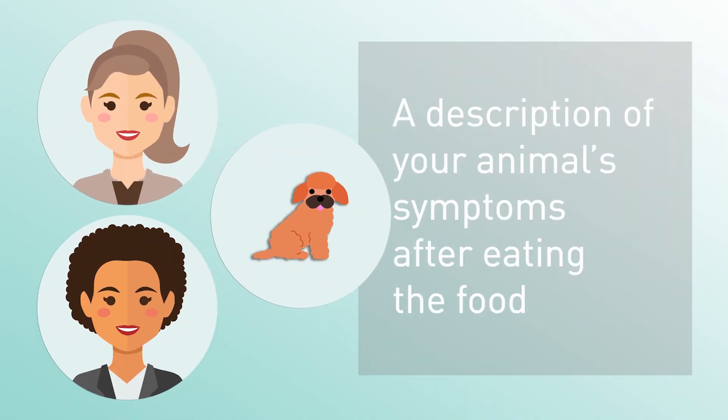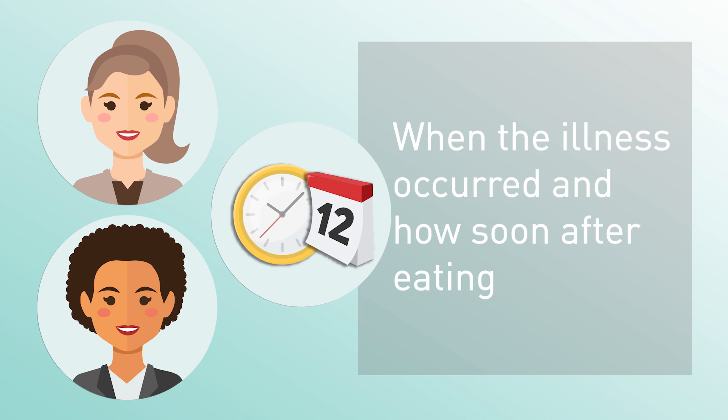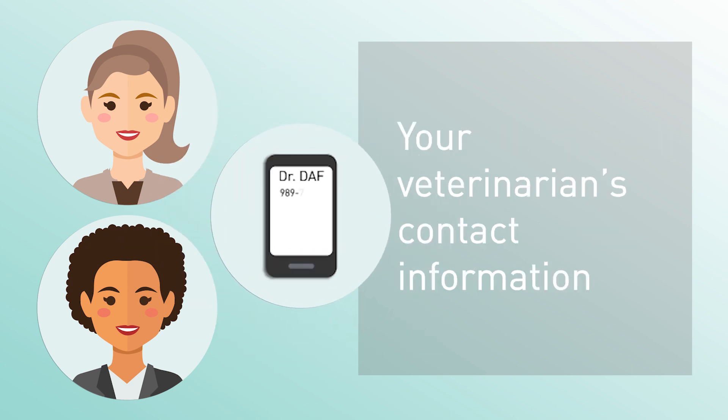If you are the pet owner, VetLearn may ask for a description of your animal's symptoms after eating the food, the product name, lot code, and expiration date, when the illness occurred and how soon after eating, and your veterinarian's contact information.